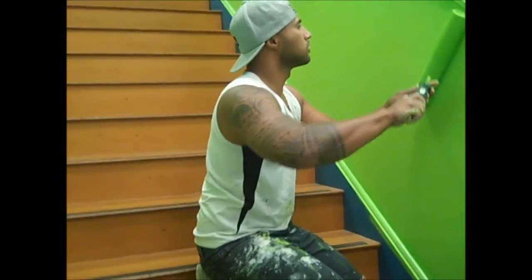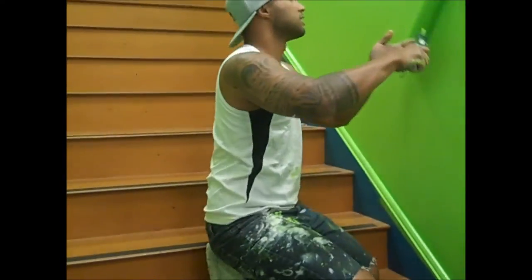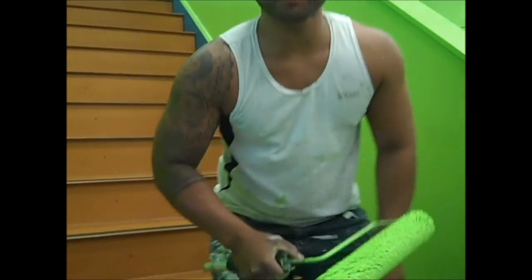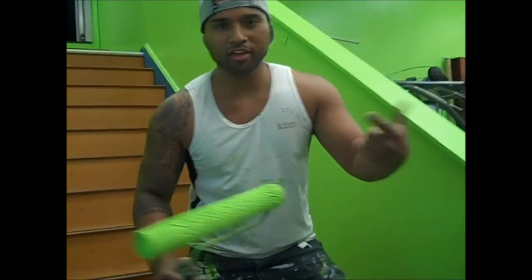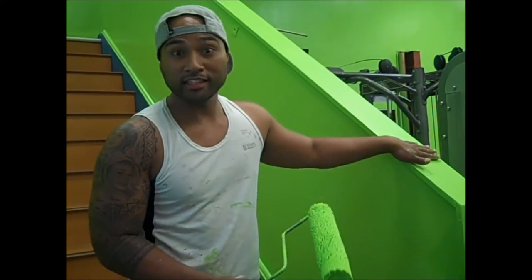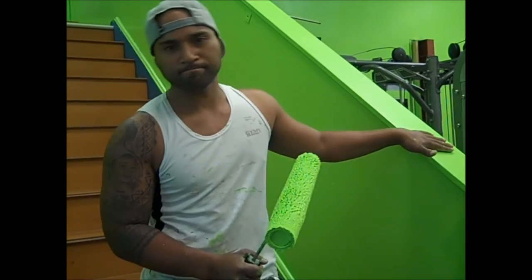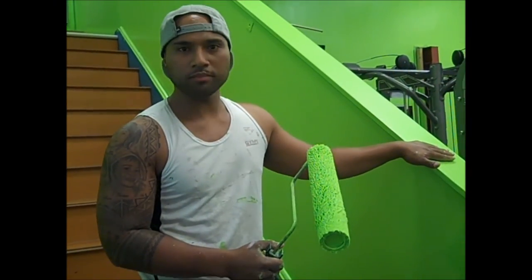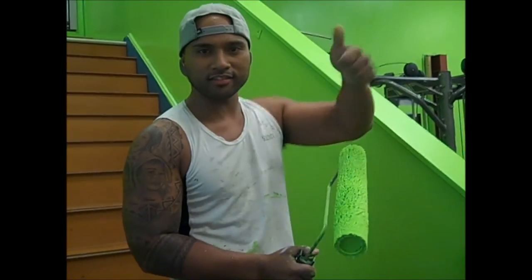I'll hand it over to My Way to say a few things. Yeah, how's it going — My Way here from Make Painters. If you ever need a bit of help with painting and decorating, come hit us up. We'll come and see one of the staff at Best Place Fitness and sort you out with some painting and decorating.